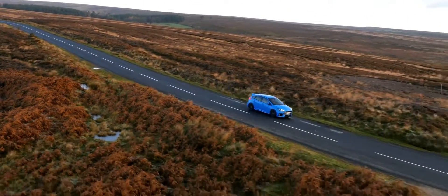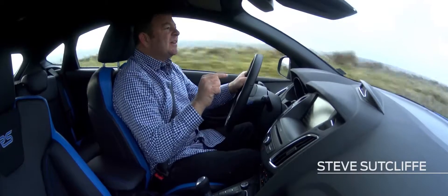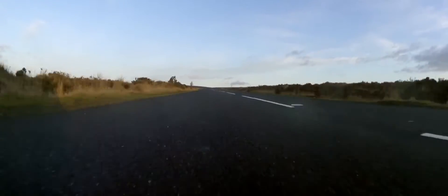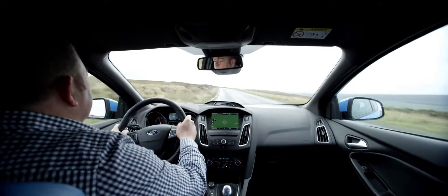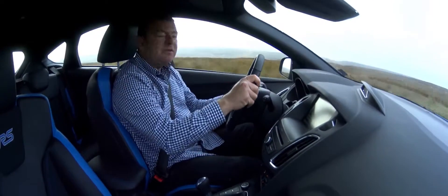I absolutely love this road. I've been driving on it for the last 20 or so years, and the first car I drove over the Blakey Ridge Road was the Cosworth — the Escort Cosworth — and it completely blew my mind. And I'm actually prepared to put my neck out and say that I reckon this is the best road in the United Kingdom to drive a car like this, the Focus RS.